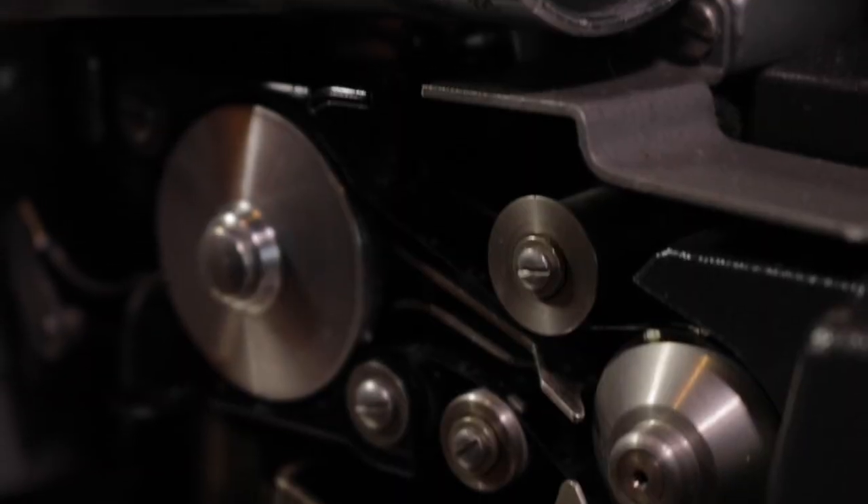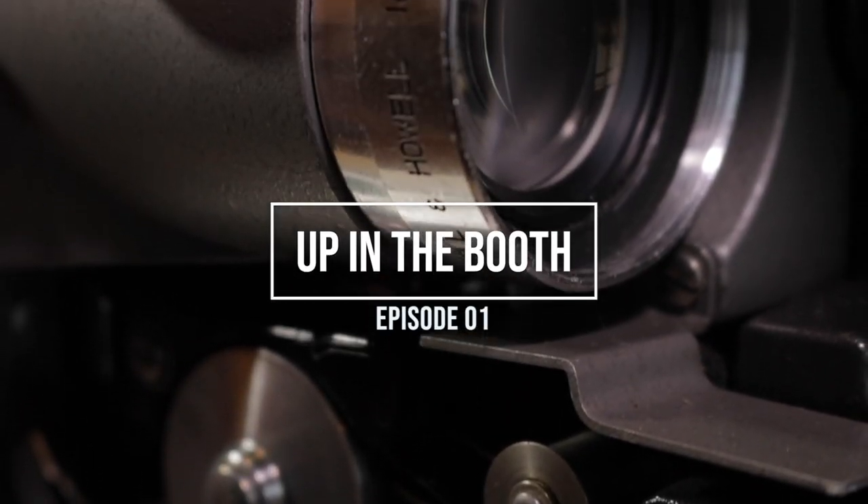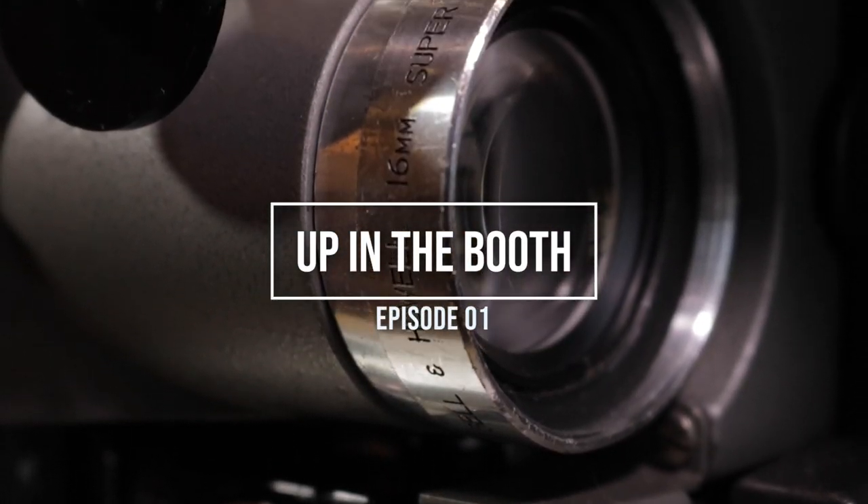So guys, I finally did it. I bought a projector. I can't believe I've finally been able to add a 16mm projector to my collection here at home.